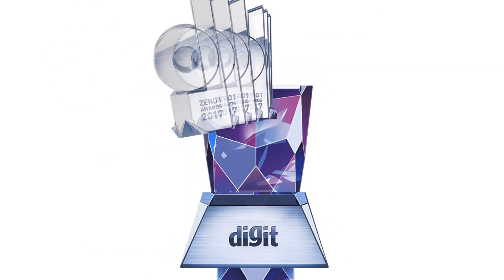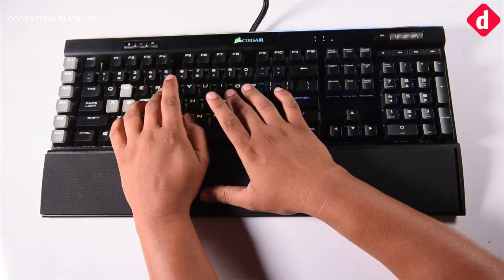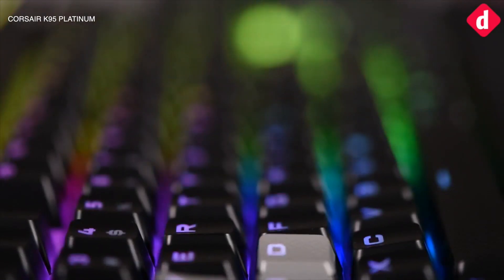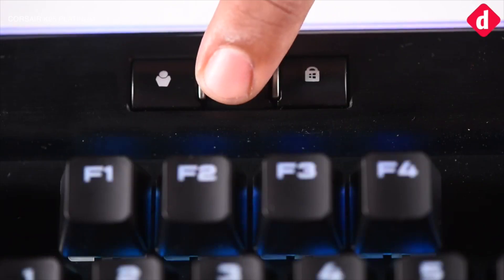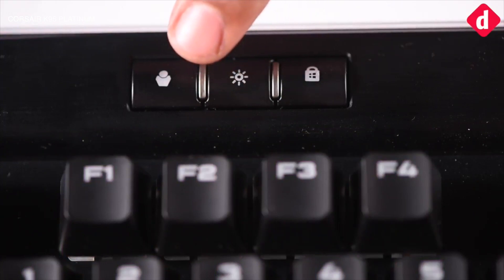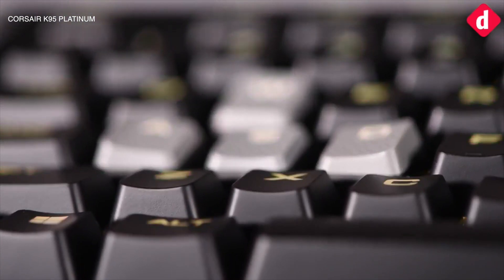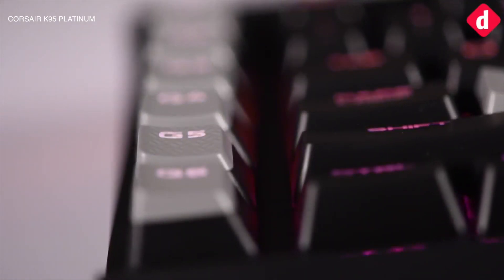The winner for the 01 award for the best mechanical keyboard of 2017 goes to Corsair K95 Platinum. When we started testing the K95 Platinum, it ticked off almost every item on our checklist. Packing Cherry MX RGB mechanical switches, the entire chassis of the keyboard is sturdy and premium with no compromises in build quality. It has extra macro keys and the key caps are double shot. The K95 Platinum sets the benchmarks for keyboards.